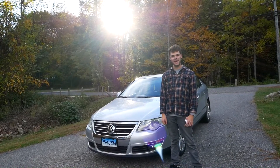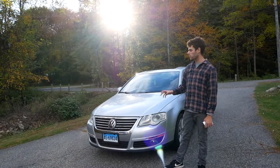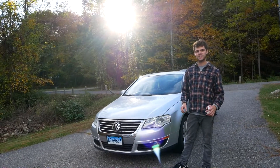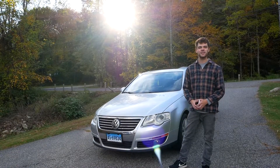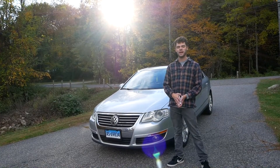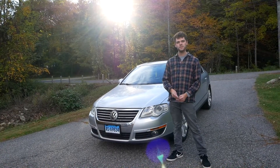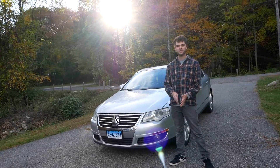Hi guys, I'm Cash with Cashed Out Cars, and in today's video I'm going to be going over everything wrong with my 2006 VR6 Passat 4Motion. I got this car at just under 115,000 miles and I've had it for a little bit over 2,000 miles. I've fixed some of the problems that I'm going to talk about, but some of them are still on the car and they're not really worth fixing to me.